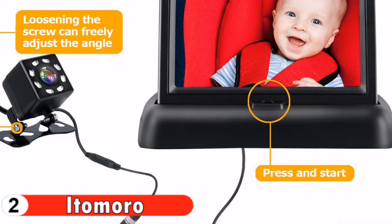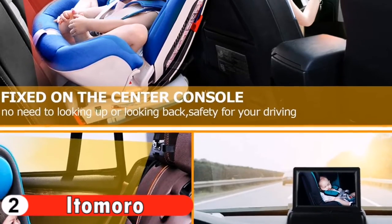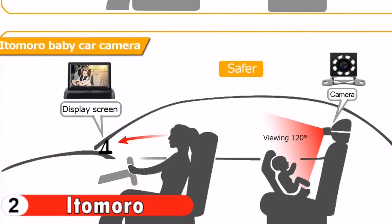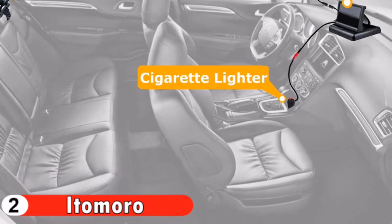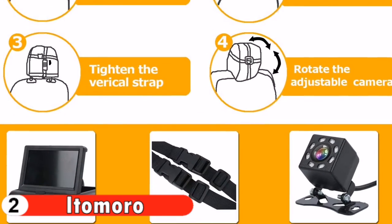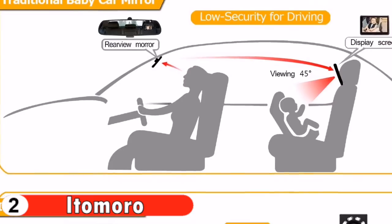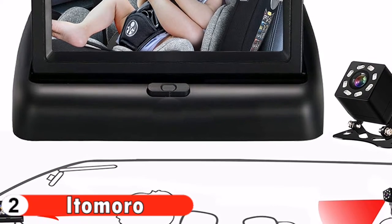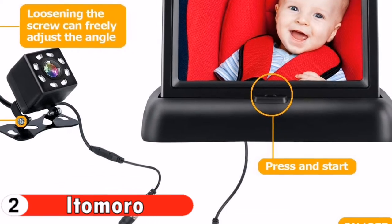Unlike other car seat mirrors, it can be placed on the center console of the car. It increases vehicle safety by eliminating the need to look back while driving. The newly upgraded night vision function makes the display clearer and brighter even when driving at night, so you can clearly see the status of rear seat children. The camera is easily adjusted for the perfect angle with a crystal clear 140-degree wide-angle view and no distortion. No assembly required — it simply straps to the headrest and connects to power supply.